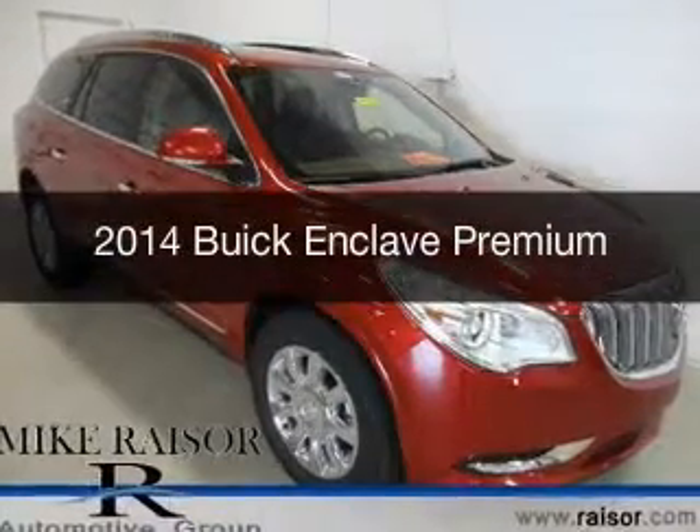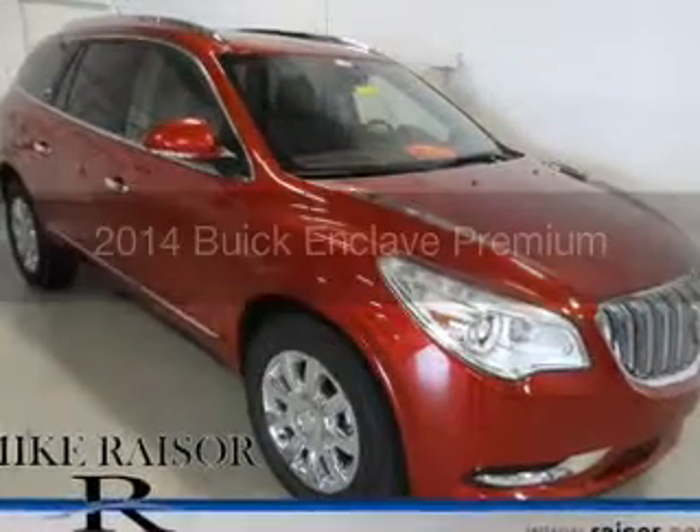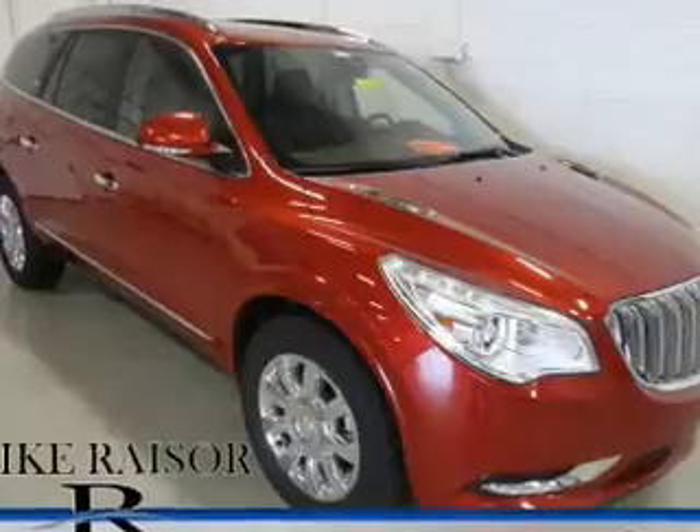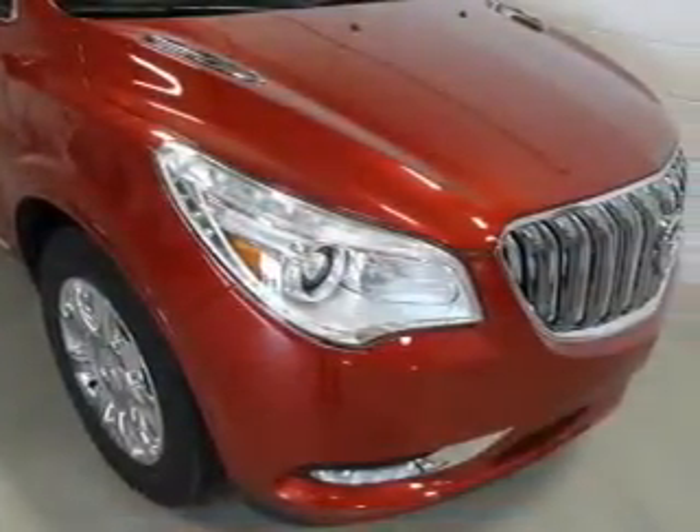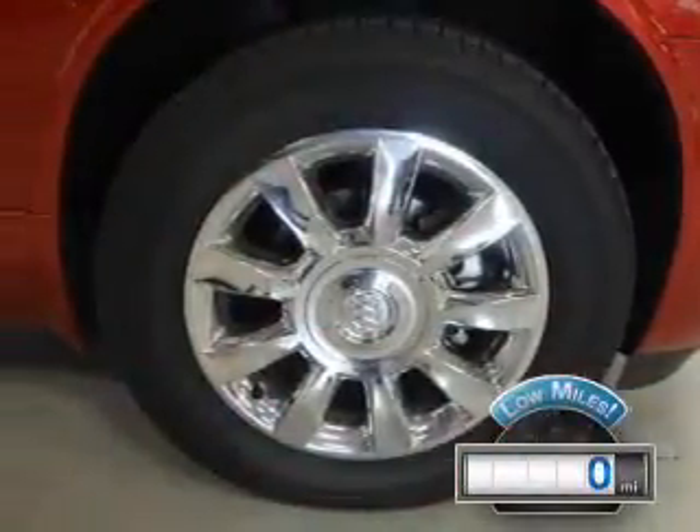This is a used 2014 Buick Enclave, powered by all-wheel drive, a 3.6-liter 6-cylinder engine, and a 6-speed automatic transmission. With fewer than 1,000 miles, this vehicle is like new.